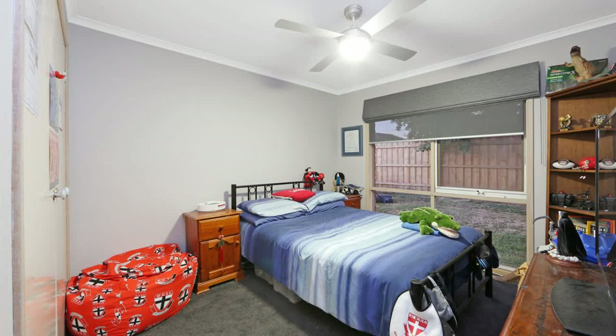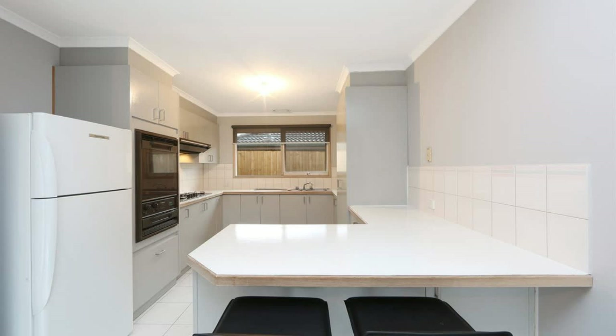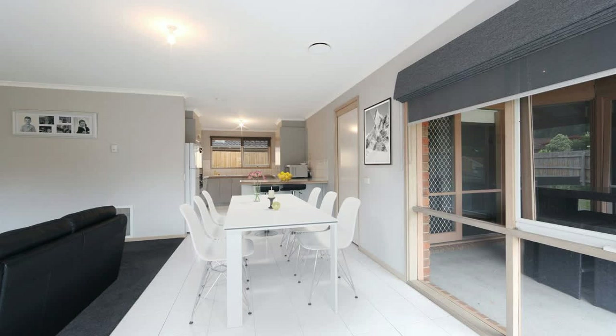The inviting floor plan offers the diversity to make minor changes to the study, mini rumpus, or playroom and convert to a fourth bedroom — the choice is yours. Displaying immaculate presentation, a contemporary color scheme, quality carpets, and window furnishings.